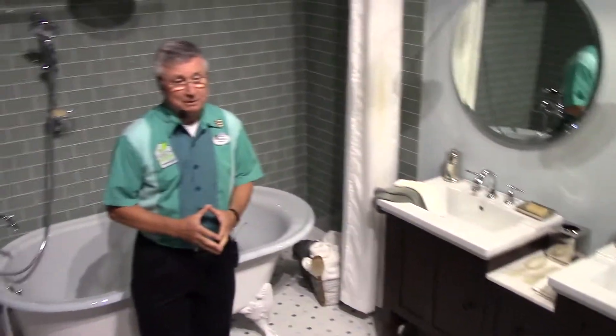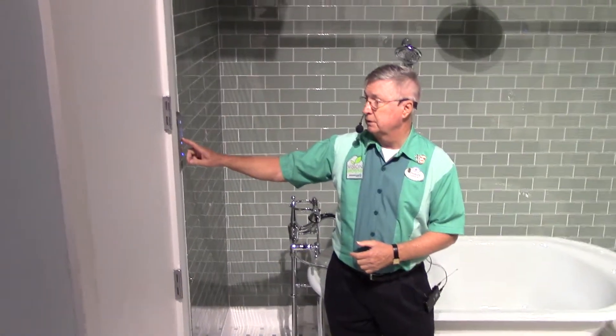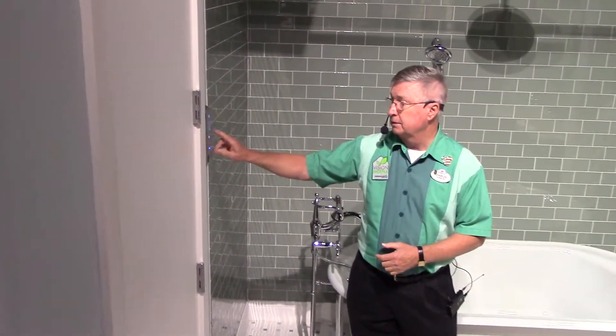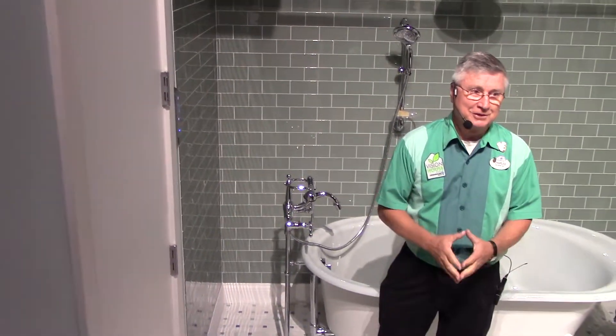Now everyone likes to take a hot shower. The Monte Verde is going to be as smart as possible with that water usage, so they've installed this unit here. It's called a digital prop unit by Kohler. What it does is it controls the temperature of the shower water and even the duration of the shower.